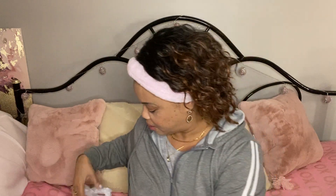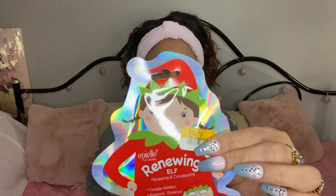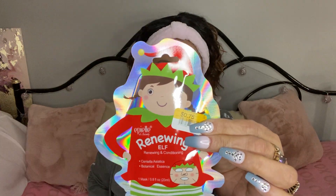The next thing I got was these face masks. I guess these were for Christmas time. This one is the Renewing Elf Renewing and Conditioning mask, and it was 75 cents — leftover from the holiday time during Christmas.